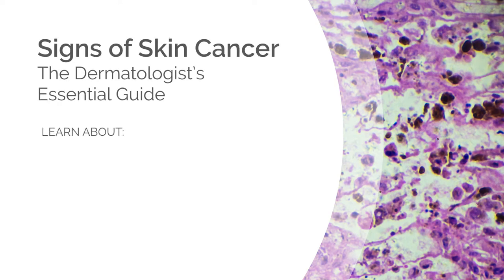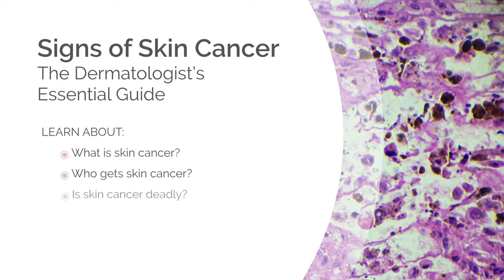Welcome to the Dermatologist's Essential Guide to Skin Cancer. Here's what we'll learn about in this video: what is skin cancer, who gets skin cancer, is skin cancer deadly, and what are the early warning signs of skin cancer.